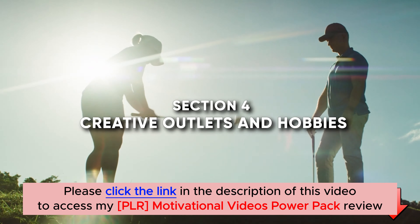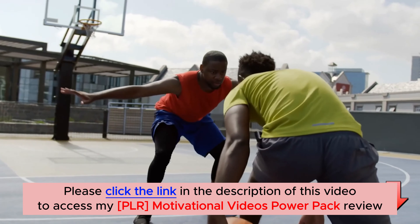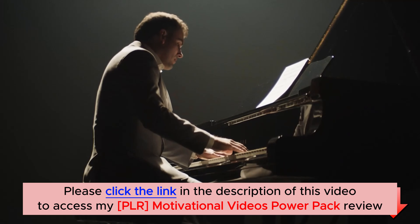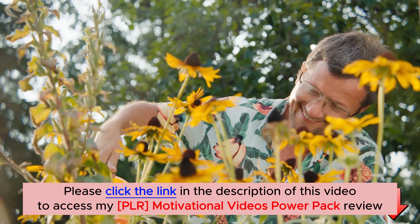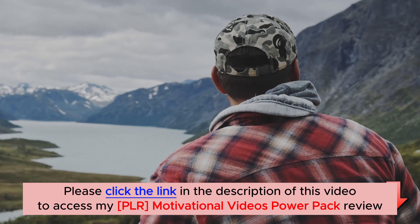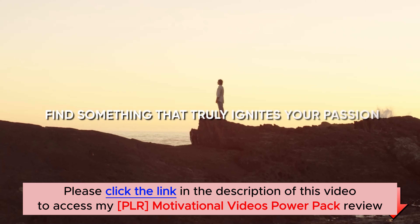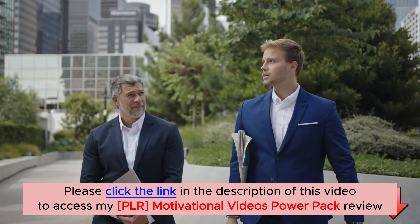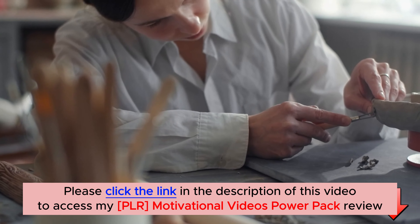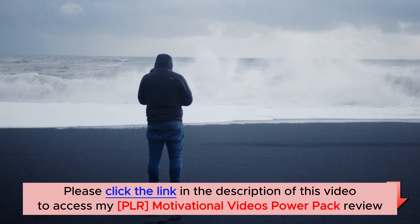Section 4: Creative Outlets and Hobbies. Engaging in creative outlets and hobbies is an excellent way to cope with stress. Whether it's painting, cooking, playing a musical instrument, or even gardening, these activities stimulate our minds and allow us to enter a state of flow where time feels like it's flying by. Find something that truly ignites your passion and dedicate regular time to indulge in it. Creating something with our own hands can have therapeutic effects, relieving stress and promoting a sense of accomplishment.